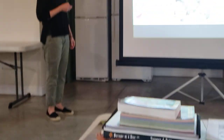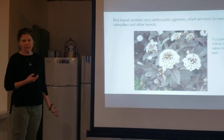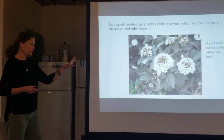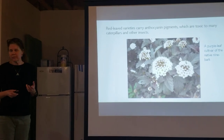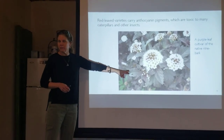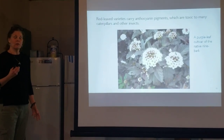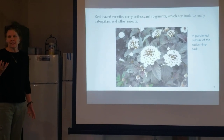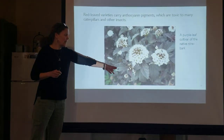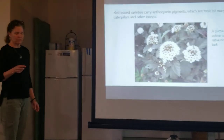Here's another consideration I found recently — ninebark, a native shrub you can find in the woods around here that's really popular for native plantings. They've come up with cultivars including one with a copper leaf color. That copper color comes from anthocyanins — that purple pigment — which for us is great as antioxidants in fruits. But it's apparently toxic to caterpillars, so if they eat too much of the leaves with high levels of anthocyanins, that can be problematic for butterflies and moths.